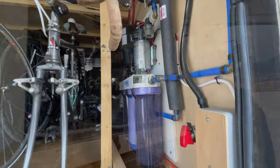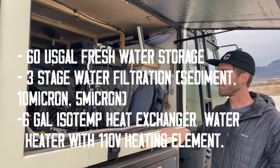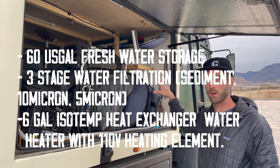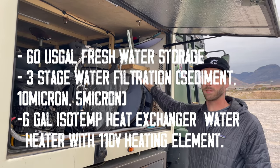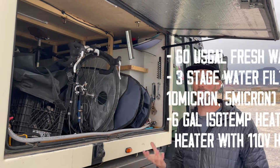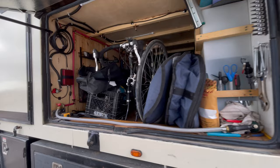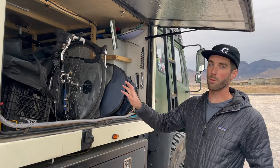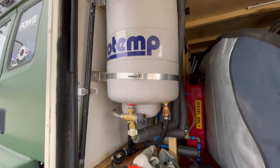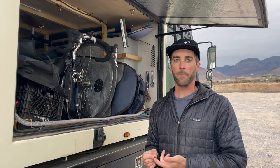I chose to put the water tank up front for weight distribution and because it's the area of the truck with the least motion. This is not a baffle tank, which can be problematic, so you want to minimize motion. Storage is prime real estate in a vehicle, so you can store four bikes, surfboards, skis, all that stuff. On the other side is a six-gallon heat exchanger water heater — coolant runs up into it and heats the water while you drive, giving hot water for about two days. There's also a 110-element backup heater.